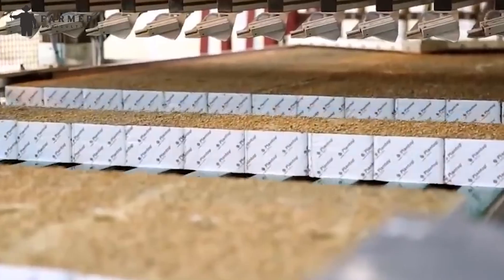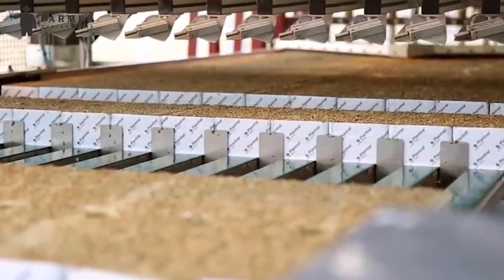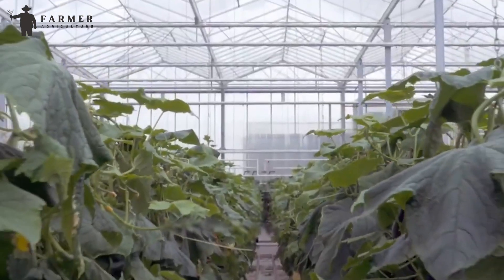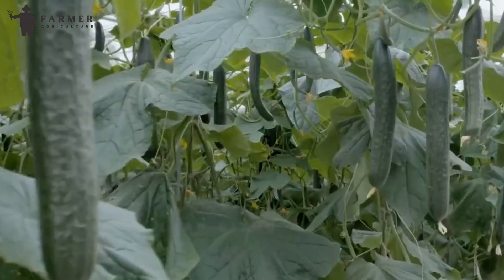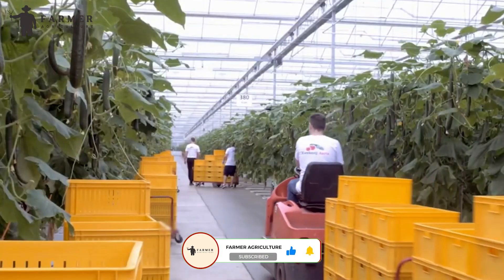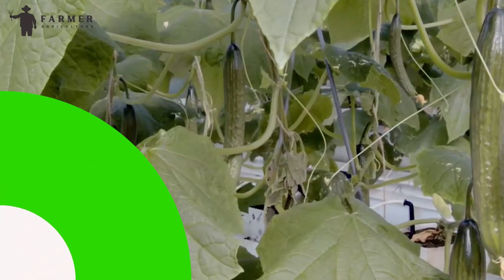In this video, we will discuss the whole process of growing cucumbers in a greenhouse. If you like cucumbers, watch this informative video till the very end. Also, hit the like and subscribe button to stay updated with more educational videos. Let's begin.